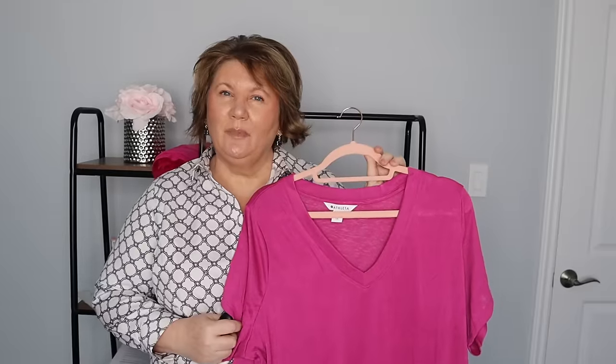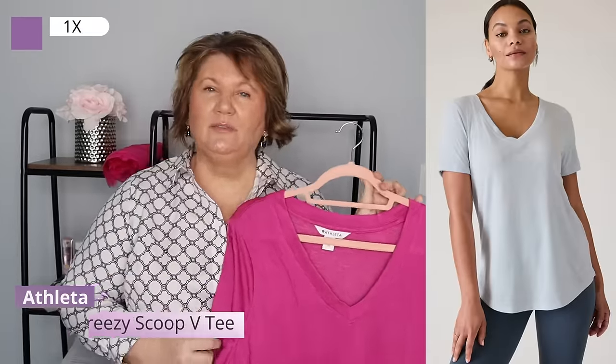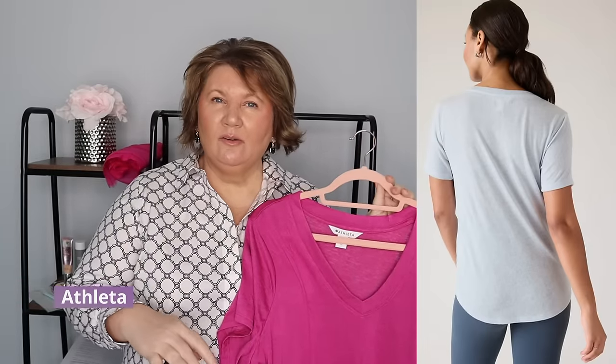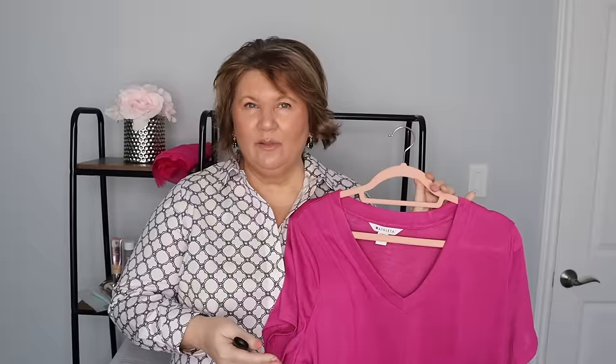I showed these about a month ago in a haul video but I want to mention them again — I really love the Athleta V-neck Breezy tees. I wear them around the house with shorts in summer and you can wear them working out. This is a 1X but I found that's a little too big for me, so I sized down to an XL. They had a sale last week — 20% off — so I picked up another top. It's a little more fitted but as I'm losing weight I'm adjusting my sizing.